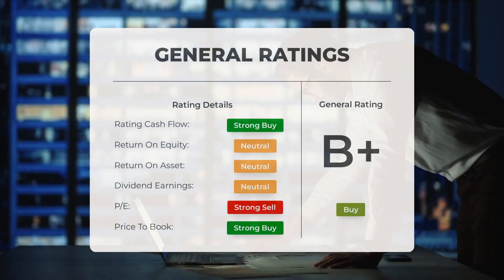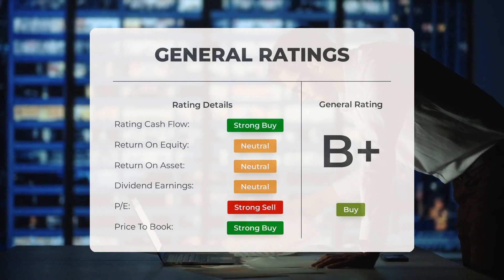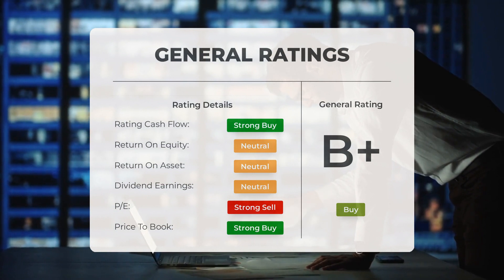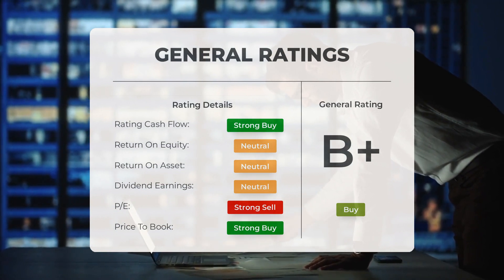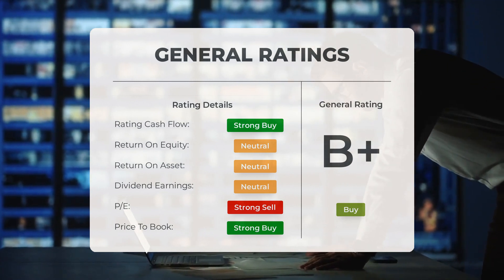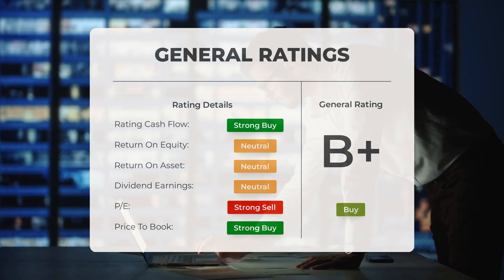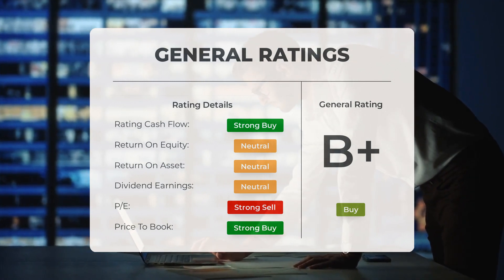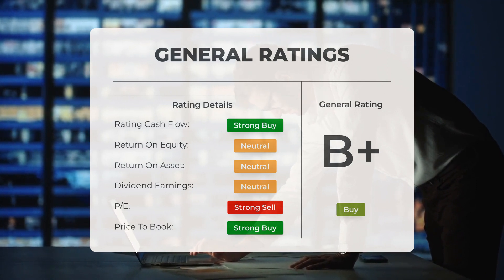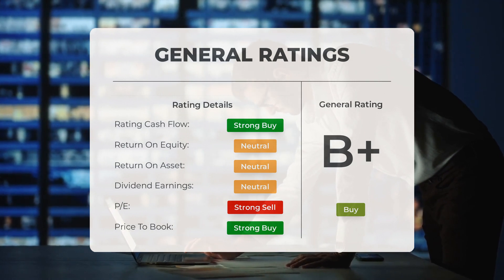Analysts are buzzing with enthusiasm about Guggenheim Strategic Opportunities Fund, giving it a resounding buy rating. They're not just recommending a buy — they're calling the P/E ratio a strong buy and the price-to-book ratio a strong buy. That's double the confidence. However, when it comes to return on investment, analysts have given this stock a rating of neutral — a balanced outlook.